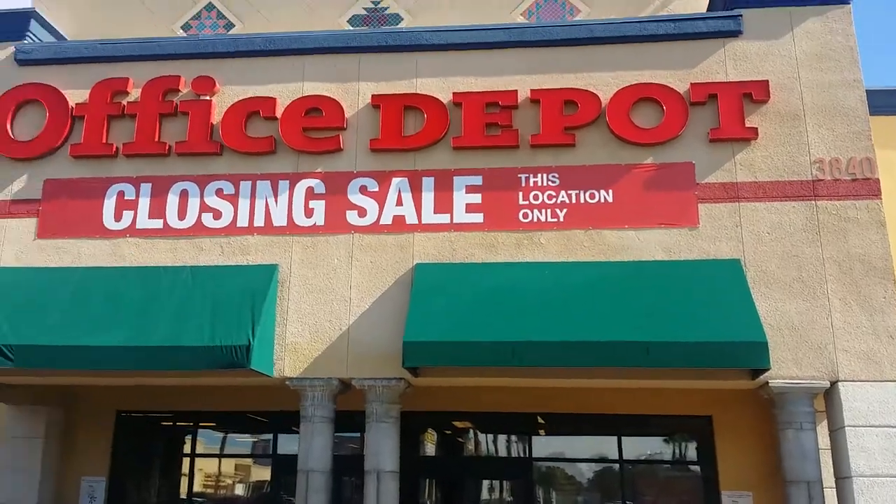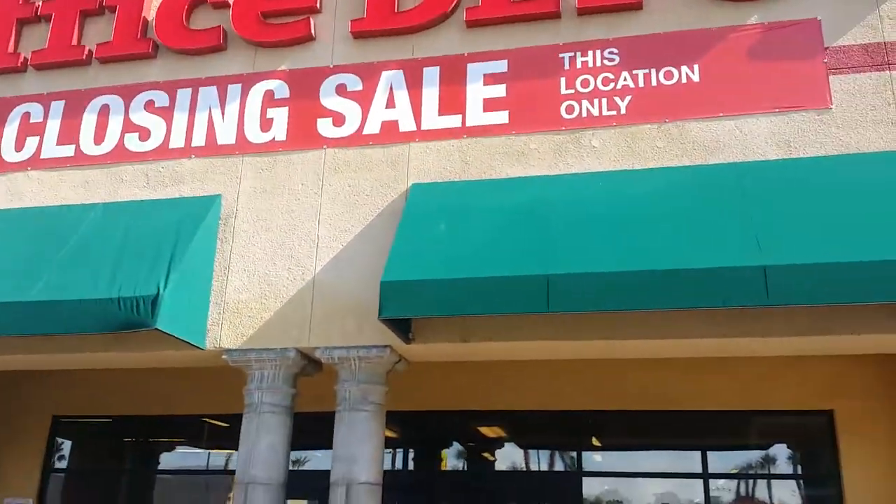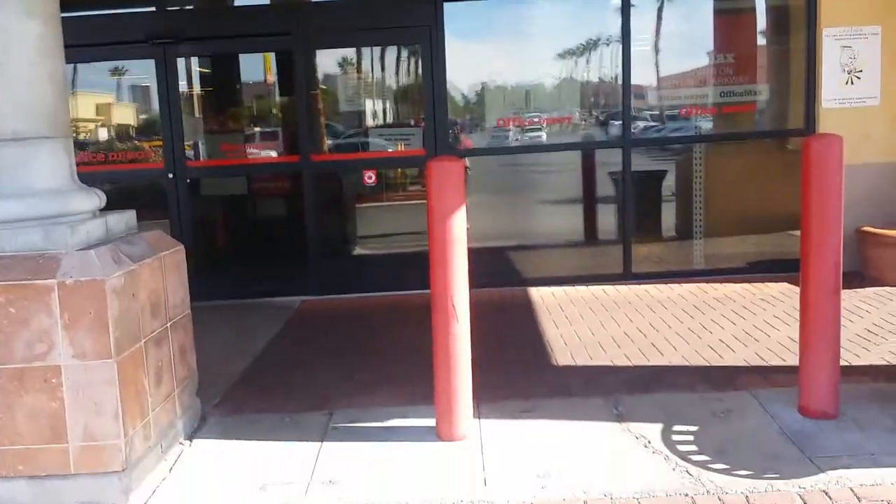Not too bad of deals — I mean if you have a business or even if you don't. Me personally I was looking for like paper towels and stuff like that. You know how I like to slap a coupon on it. But kind of slim pickings in that department.